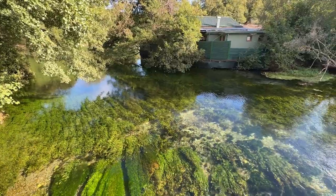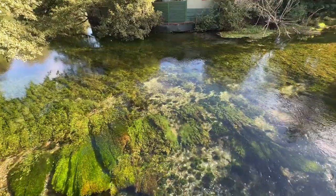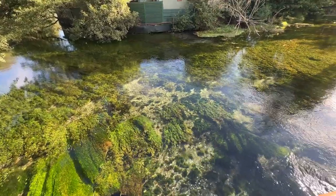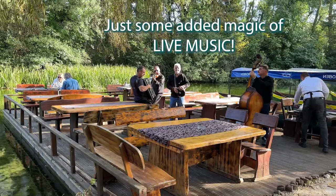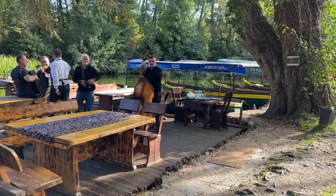Behind me here are the springs — underground karst springs that bubble up on the other side and feed into Lake Ohrid. There's very little sediment, which helps preserve the lake area. It's an internationally protected wetland all around Lake Ohrid. About 50% of the lake's water comes from the springs, and then it drains out into the Black Drin River. This whole complex is part of visiting this area.